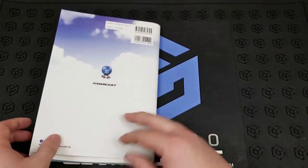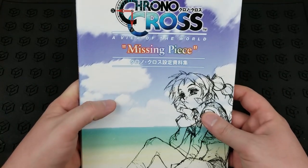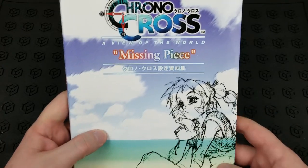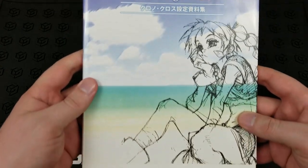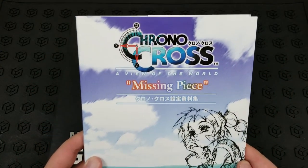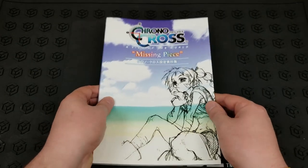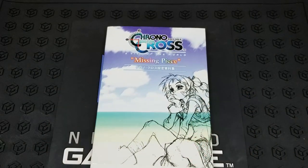So yeah, I just wanted to make a quick video. Show you the artwork from the Missing Piece, A View of the World, Chrono Cross Japanese-exclusive art book here. One last pan of the cover for you. Awesome! Thanks so much for watching, and have a great day!